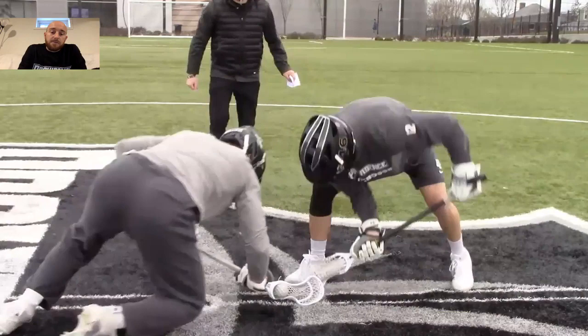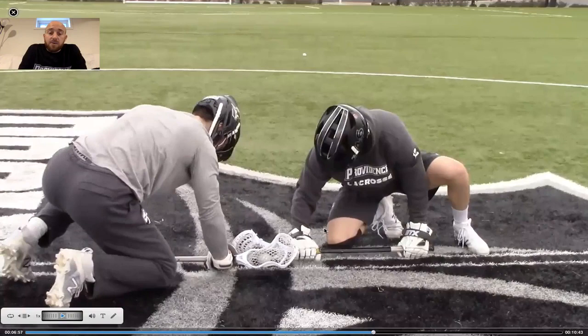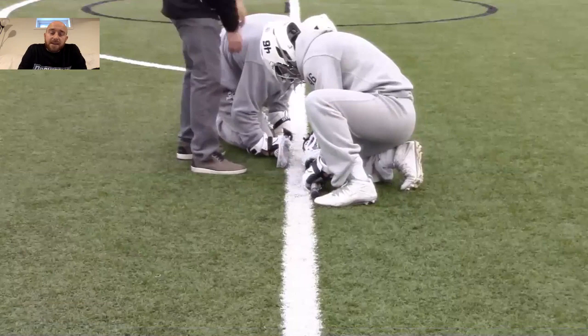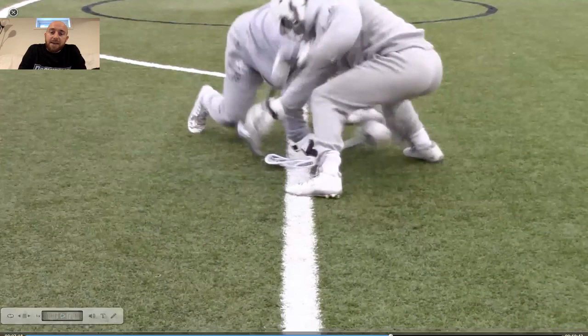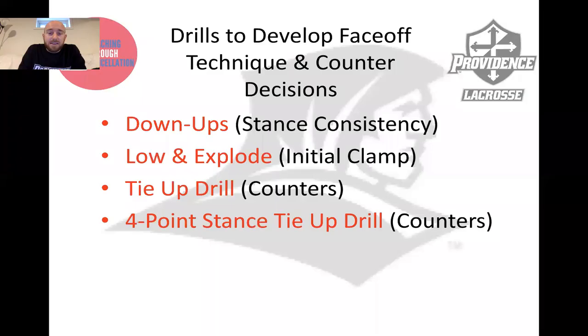If you're unable to execute any of those clamp-versus-clamp counters, you might have to bail, rake, and hook. With the rules the way they are, it's important that you hook underneath the plastic of the stick or the glove — you cannot get anything on the forearm or elbow. Here are some examples of executing a rake and hook after an initial clamp, as opposed to raking and hooking on the initial whistle. Clamp versus clamp — the player on the right is beat, breaks it, and looks to hook. His hook is a little high on the forearm, which would probably be called a hold nowadays. If he had hooked a little lower, it would have been a perfect hook — and you can see the effectiveness: the ball drops right in front of his feet instead of allowing his opponent to cleanly exit for a fast break.